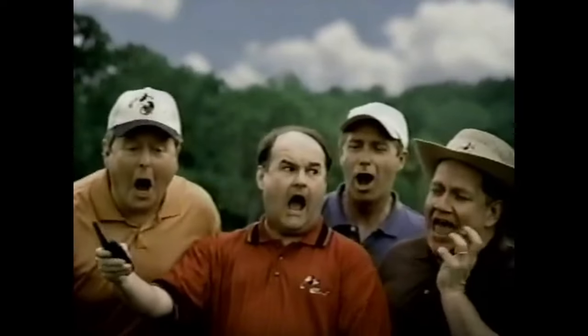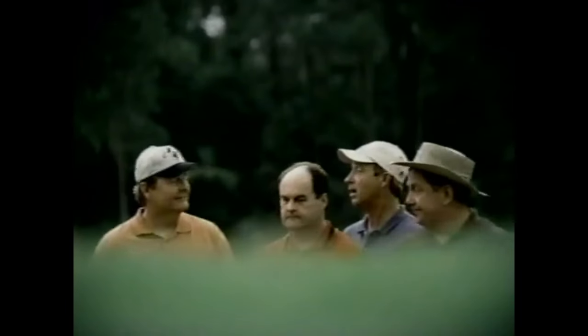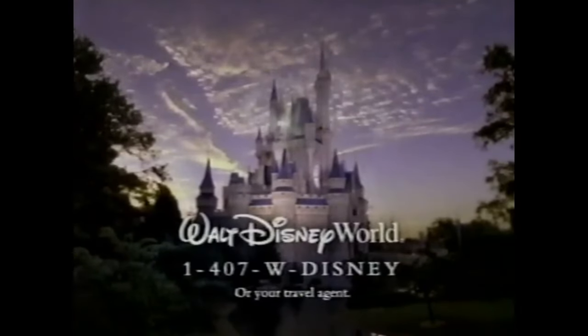Let's check on the guys. Hot mamas to dead meats — hello, hot mamas. Where are you guys? We're at the Tower of Terror. Ooh, sounds scary. Something's about to happen. Gotta go. This year, plan a gathering with your good friends. To get started, call 1-407-W-DISNEY.